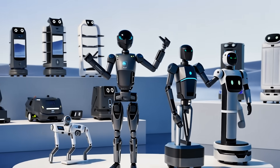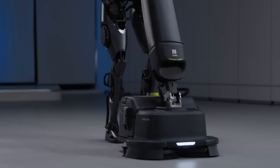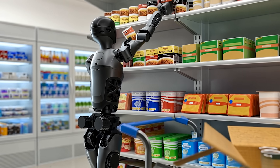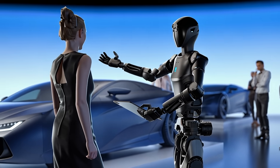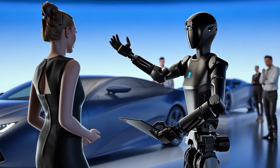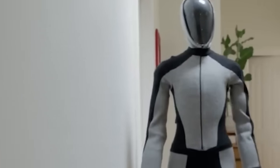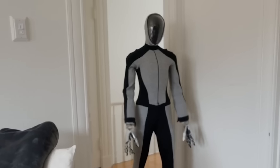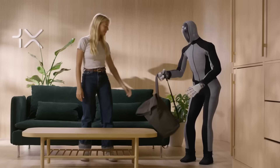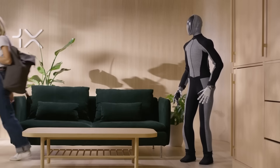The D9 has already been demonstrated performing tasks like ground cleaning, carrying boxes, and stocking shelves, but its potential goes far beyond these examples. With its ability to interact naturally with humans and its advanced manipulation capabilities, it could find roles in healthcare, education, and even hospitality. Imagine a hotel lobby where the concierge is a humanoid robot, capable of checking you in, answering questions, and even carrying your luggage to your room. That's the kind of future Pudu Robotics is working toward.